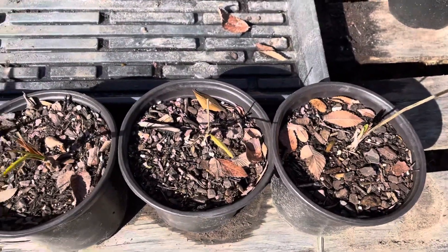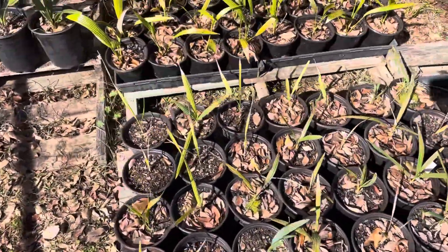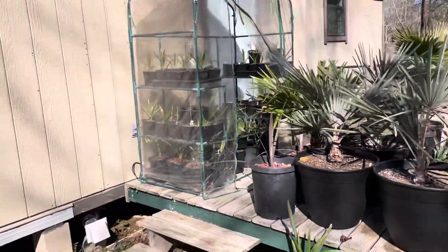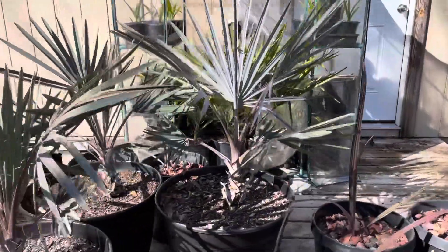There's some pretty bad-looking Texas Sables there, but I got all my Texas Sables out. Everything's out of the truck, like I said. A little Stona chinensis, so we're doing okay. And everything else I'm just leaving in the greenhouse because I will have to bring in the bigger palms here tomorrow.